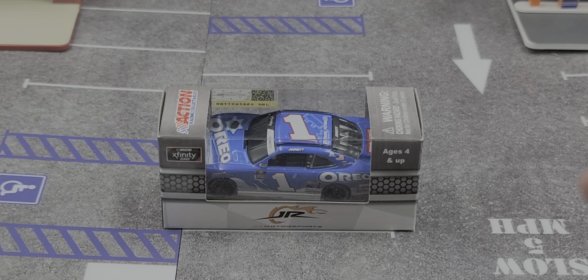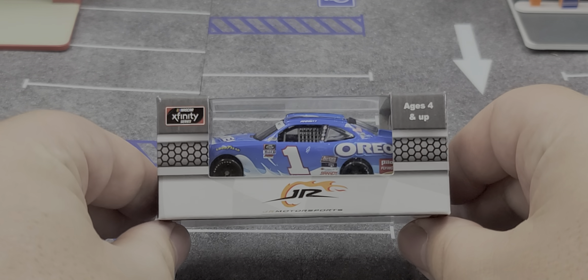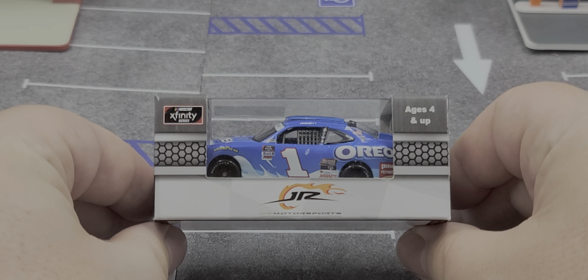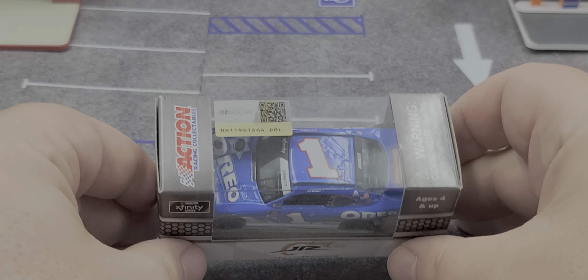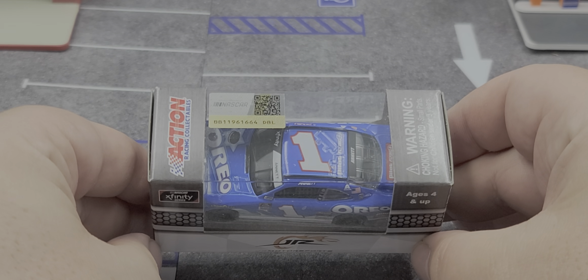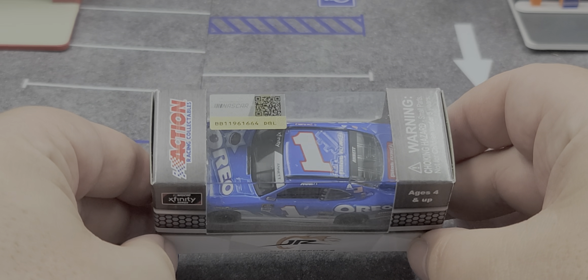It does come in your standard 1:64 scale 2020 Junior Motorsports themed packaging featuring team branding, NASCAR Xfinity Series, and ages. Up on top of the box features the NASCAR hologram, choking hazard warning, and Action branding.